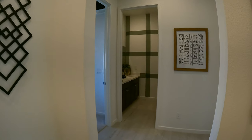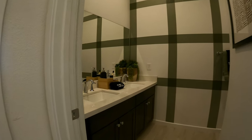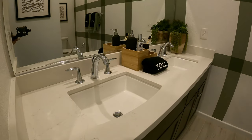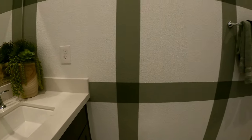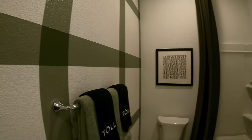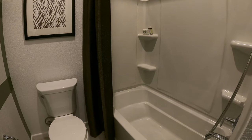As we swing to the front of the house, you have bedrooms two and three, separated by your shared bath. Got the quartz top under-mount, dual sinks. Love how they did this accent wall — it really gives the illusion in the mirror that the room is bigger than it is. Got your standard tub and shower combo fiberglass.